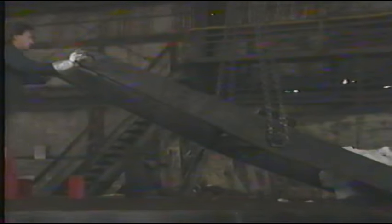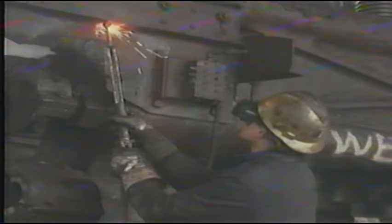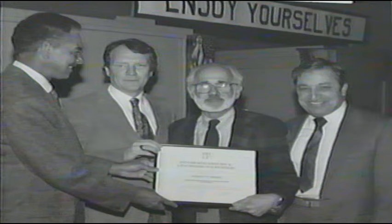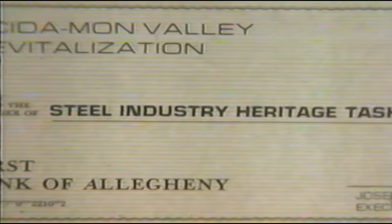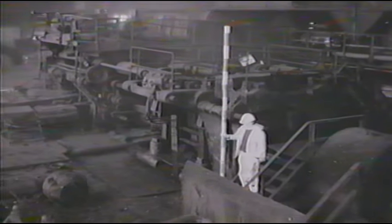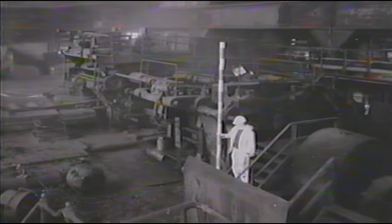In early December 1990, more than a decade after the mill closed, the Steel Industry Heritage Task Force, with its contractors and volunteers, began the daunting task of cleaning, dismantling, cataloging, and moving more than 900 tons of machinery and equipment. Experts in the preservation of industrial machinery were brought in to oversee the work. A local community development group agreed to help raise funds and serve as interim owner of the machinery. Teams of historians, photographers, and architects from the Historic American Engineering Record of the National Park Service documented the equipment, and many of the mill's last workers volunteered their time and advice.